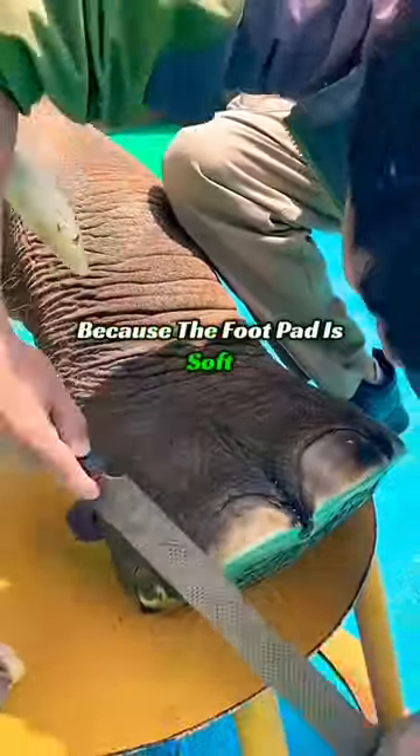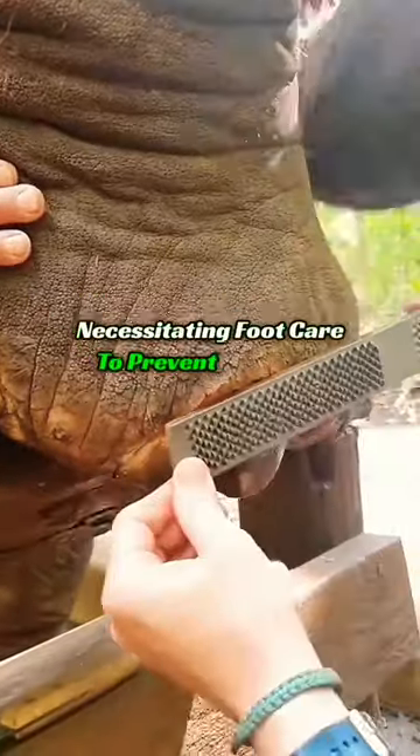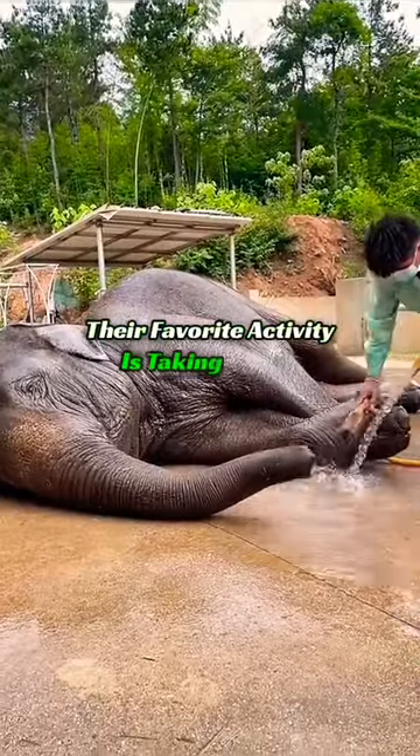Because the foot pad is soft, it is also easily injured, necessitating foot care to prevent infection. In addition, their favorite activity is taking a bath.